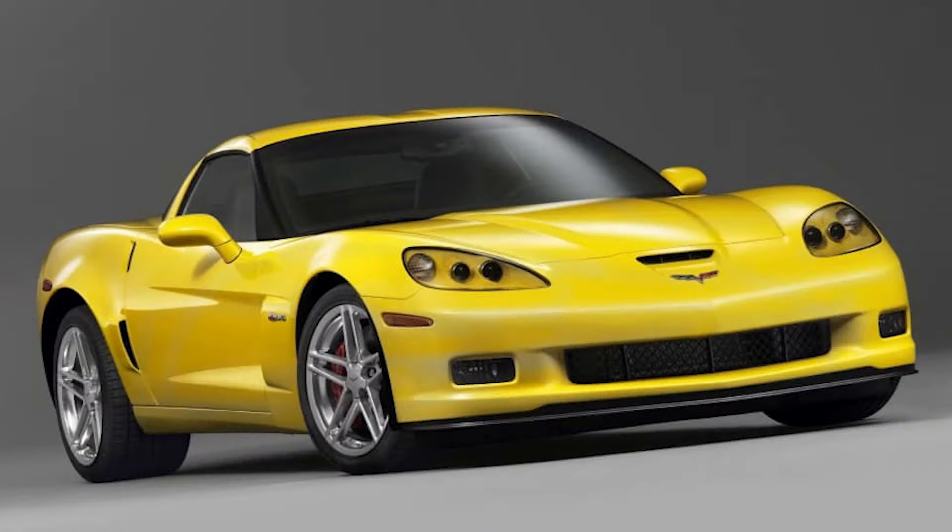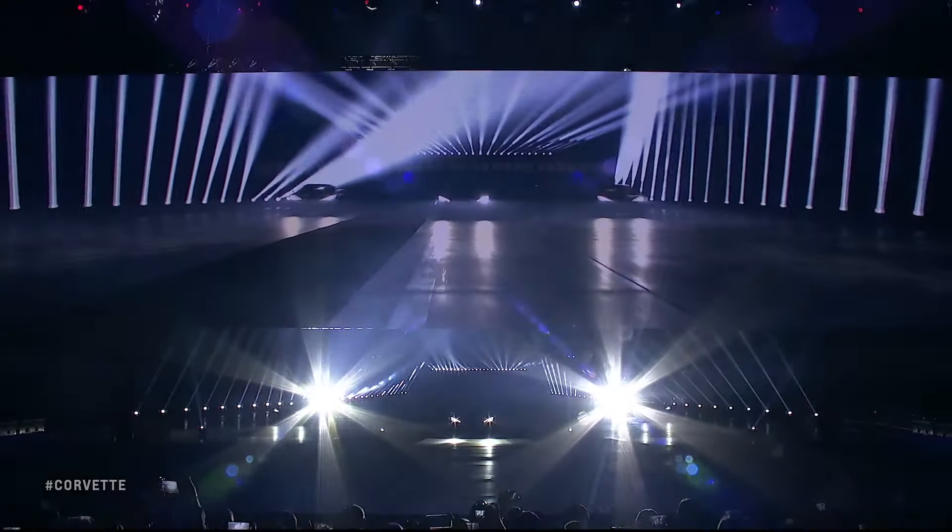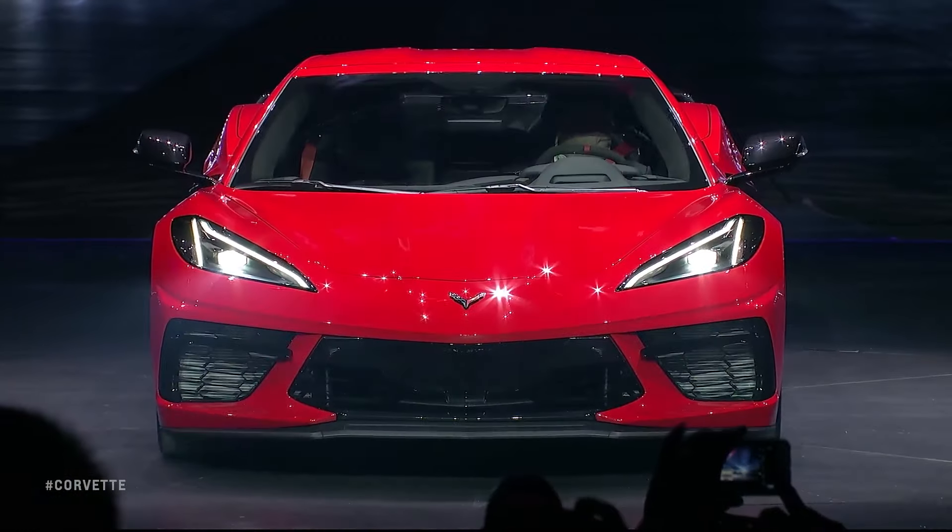But the executives just didn't agree. Eight Corvette generations and many mid-engine prototypes later, GM finally decided to make a mid-engine Corvette for the 2020 model year. It came with a naturally aspirated V8, the LT2 — a pushrod engine that makes 495 horsepower and 470 pound-feet of torque. But that's not what we're focusing on today.